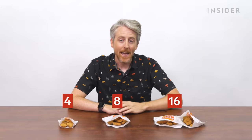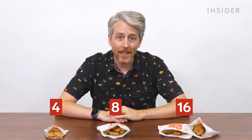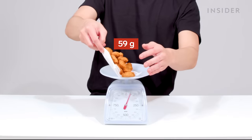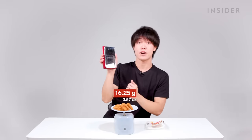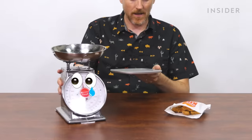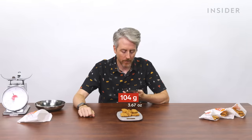For chicken nuggets, Japan offers them in five or eight pieces. In the US, you can get nuggets in four, eight, or 16 pieces — though the 16-piece is only available online or through the app, and they just give you two bags of eight. Weighing eight-piece nuggets: the US bag is 104 grams, which is 13 grams per nugget. Japan's eight-piece is 130 grams, or about 16.25 grams per nugget.